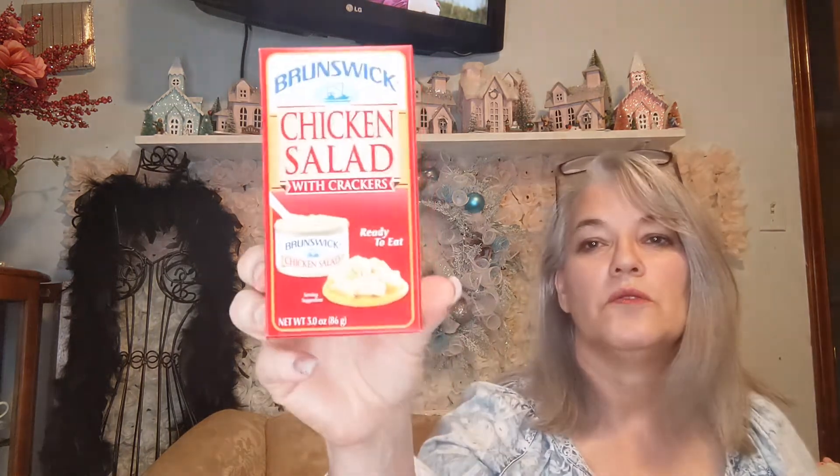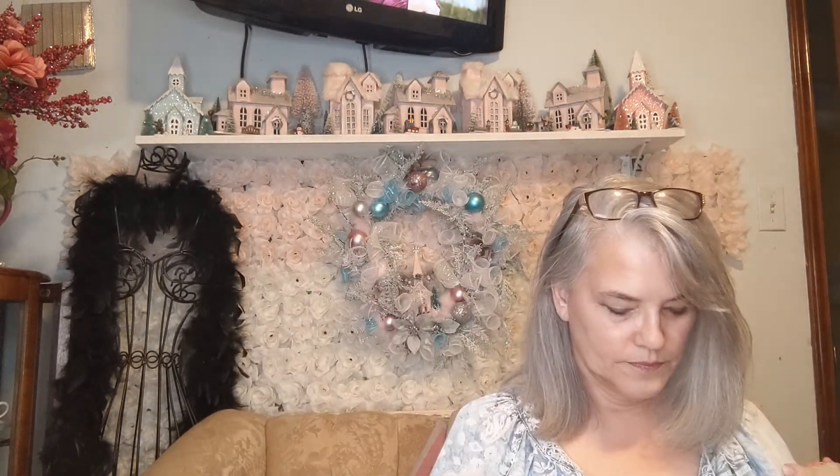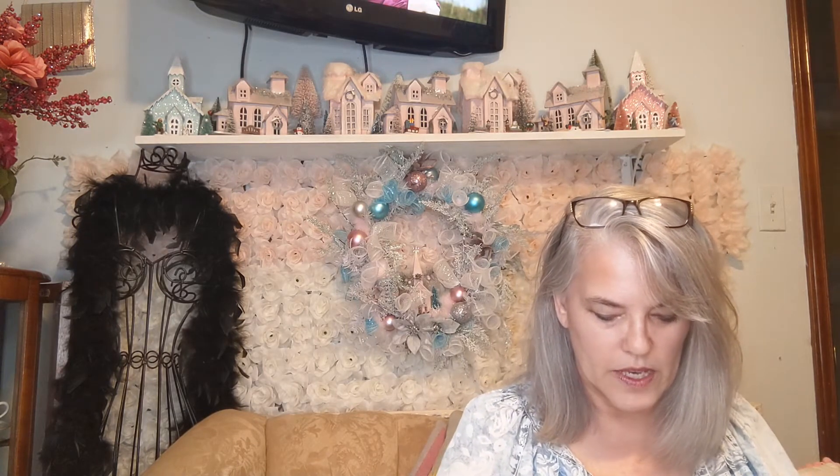Another thing I bought only because my husband started eating these — he started eating the tuna salad and I saw these chicken salads, so I thought maybe we would try them. I don't know if I saved any money on those or not; I don't know how much they are at other stores.